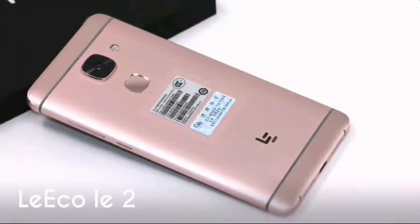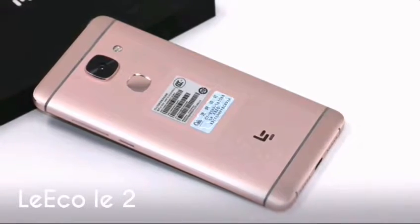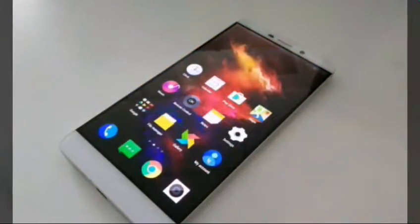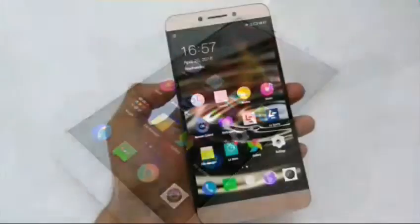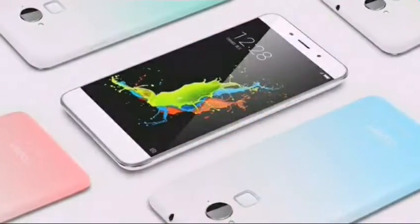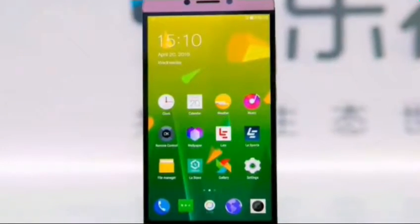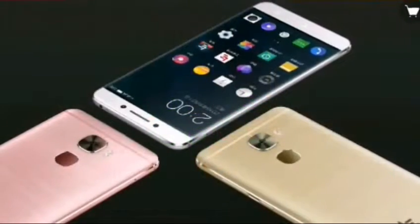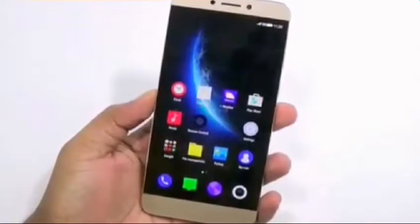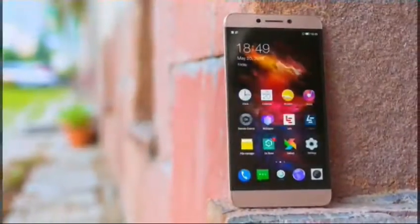Number two: Leeco Le 2. The Leeco Le 2 on overall terms is the best smartphone under 15,000 rupees that you can buy. The Qualcomm Snapdragon 652-powered device is better in all parameters compared to the Xiaomi Redmi Note 3, except for battery life. The device boasts very good build quality and a good display to match. It also offers Leeco's one-year free subscription to the Supertainment package, which consists of video streaming apps like Eros Now and YuppTV.